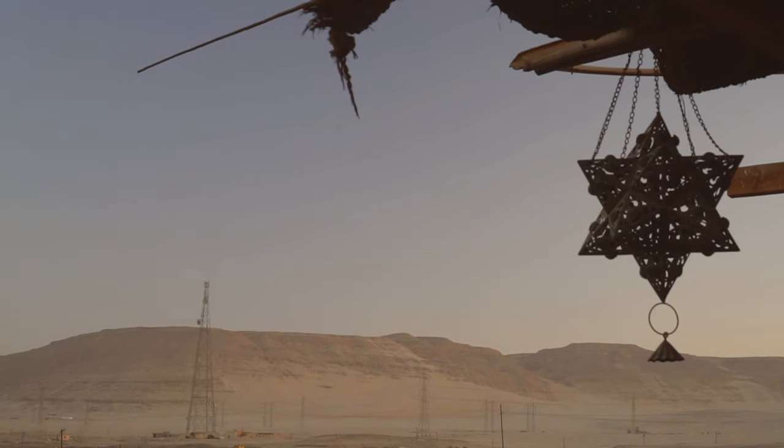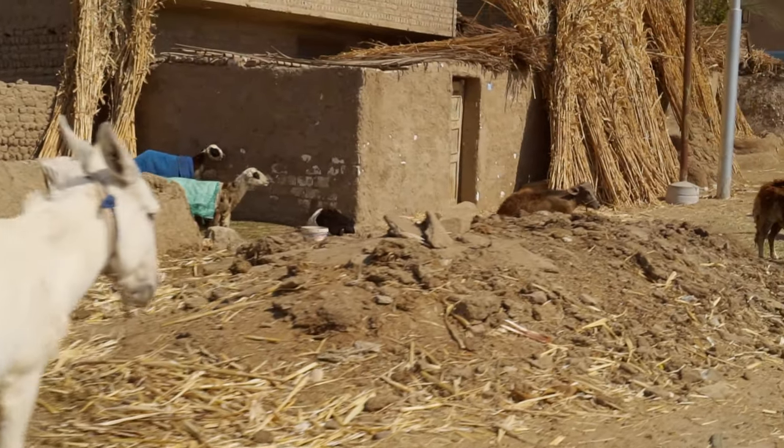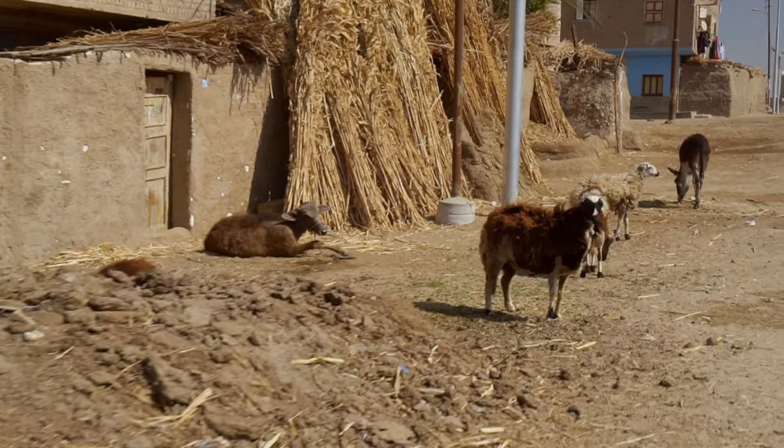Good morning, everyone. Abydos. All the great pyramids, temples, tombs, thousands of years of history, culture and art. It all started here.